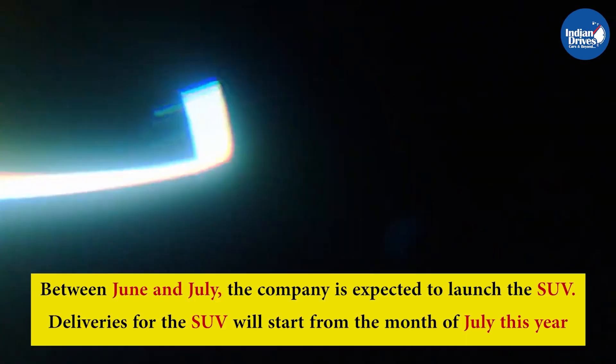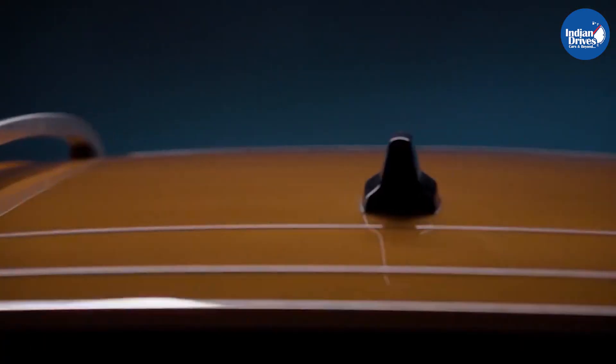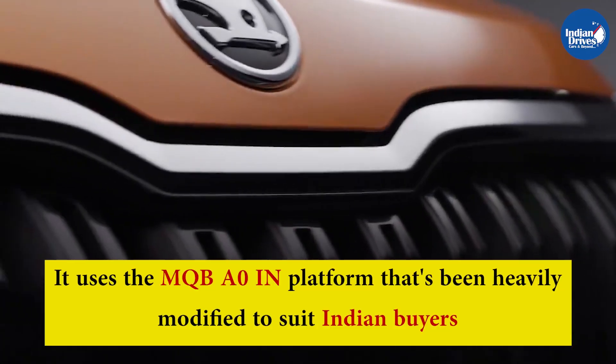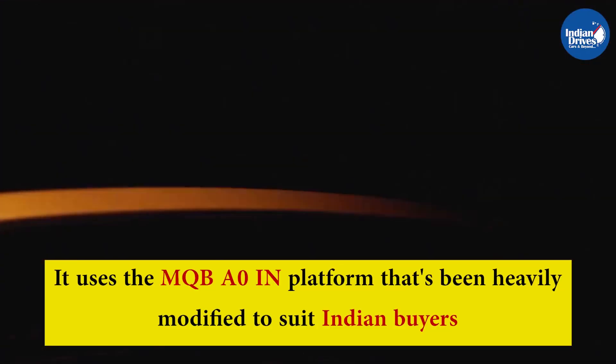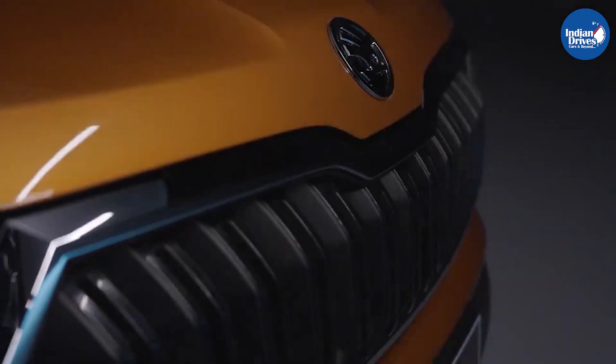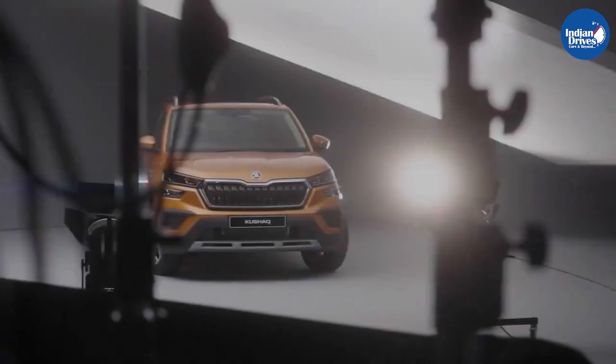Between June and July, the company is expected to launch the SUV, with deliveries starting from the month of July this year. The Kushak will be the brand's new entry-level SUV offering. It uses the MQB-AO-IN platform that has been heavily modified to suit Indian buyers, spawned from the Volkswagen Group's famous MQB platform offered across the world.